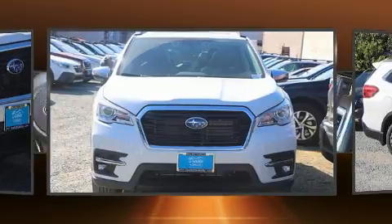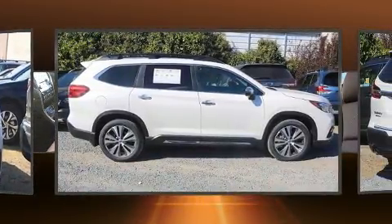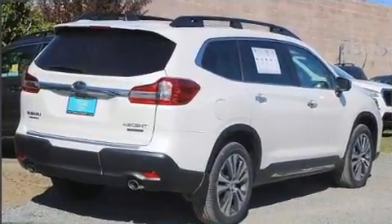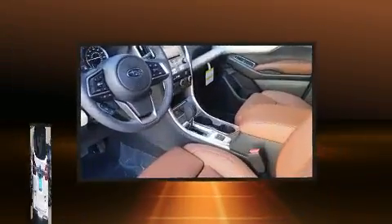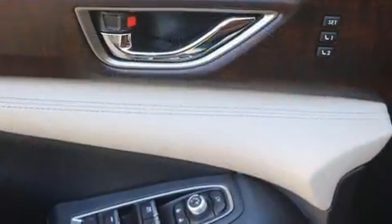It includes power seats, adjustable headrests in all seating positions, automatic dimming door mirrors, heated steering wheel, power moonroof, a power liftgate, and much more. Features such as automatic climate control and leather upholstery prove that economical transportation does not need to be sparsely equipped.